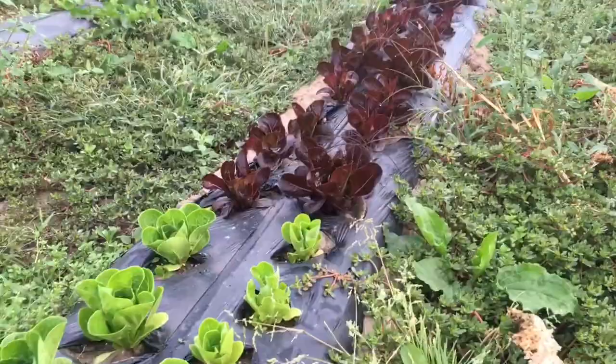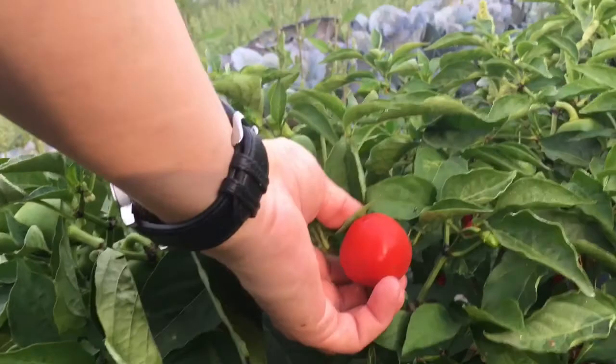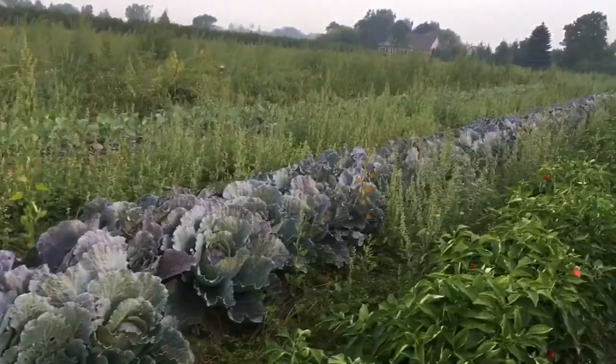This is our gem — this is the Peller Farm. These are beautiful — they look so nice. The cabbages are awesome. They like tomatoes too. We've got lots of tomatoes — these are the orange ones. The peppers are amazing right now.